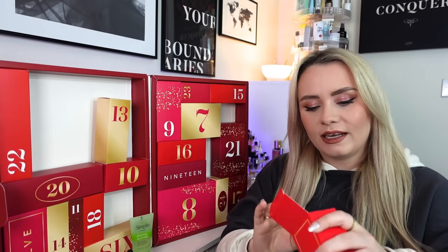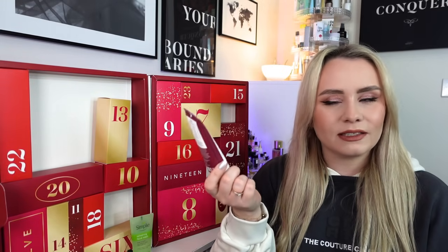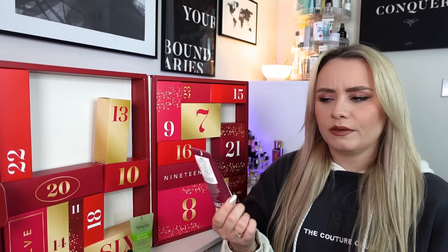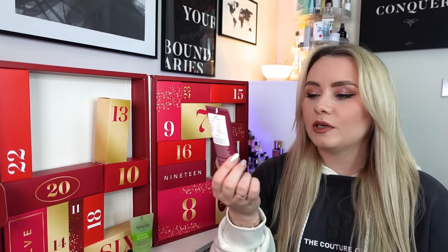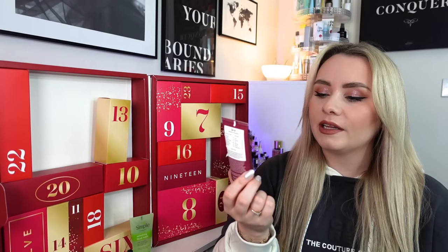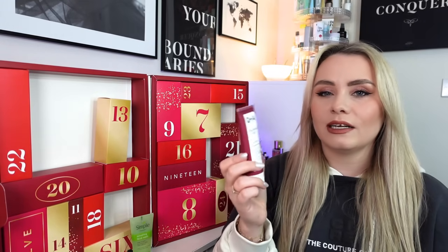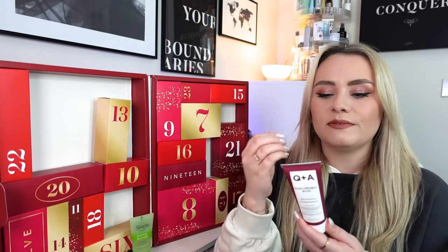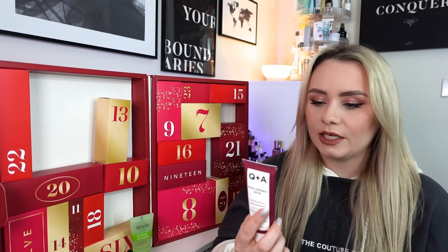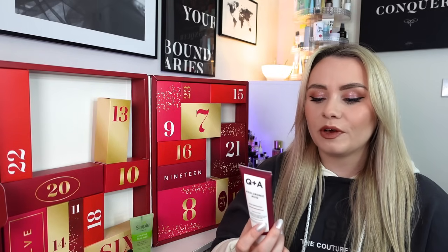Day number five is fairly heavy too. We have the Q&A Hyaluronic Acid Daily Moisturiser - I haven't seen this brand in any calendars this year. It's 75ml and £9 on the Q&A website. The hero ingredient is hyaluronic acid, a moisture-binding ingredient that helps keep skin plump and hydrated. It can actually hold 1,000 times its weight in water, drawing moisture into the skin. It's also formulated alongside polyglutamic acid, which is even better than hyaluronic acid. It's for all skin types and offers anti-aging, calming, brightening, skin firmness and hydration benefits.